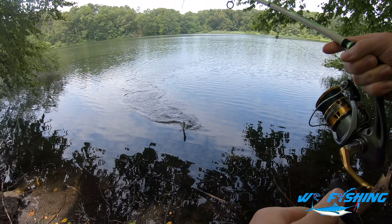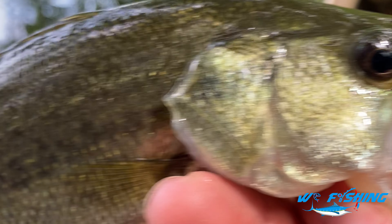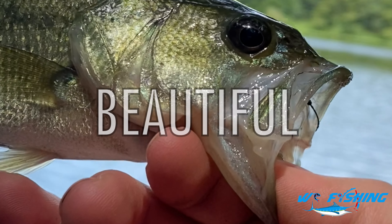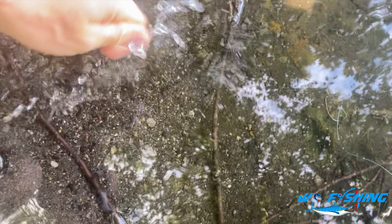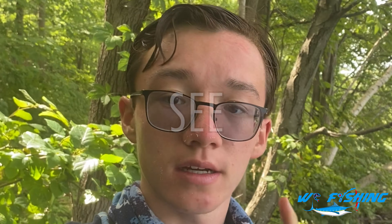Okay, well the little guy took it! Little itty bitty largemouth. Well as you guys can see, first fish of the day — little baby largemouth grabbed it. I saw this guy sitting way out there, not even in the tree line, just came up and smoked it. Beautiful fish though. Let's go ahead and get a release. Alright, first fish down. Small bass, but there are much bigger ones here. Let's see what else we can catch.